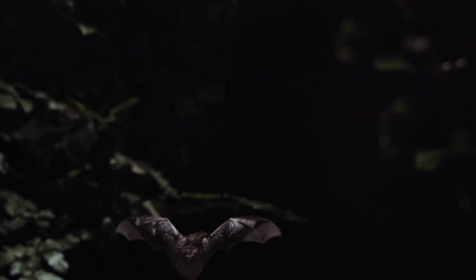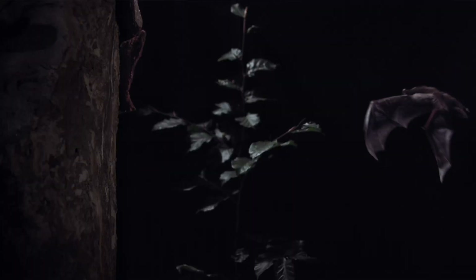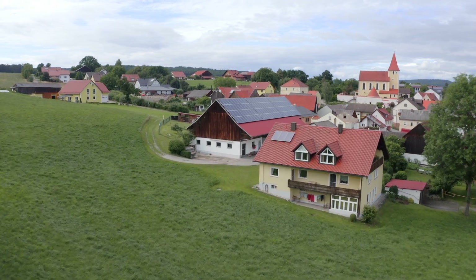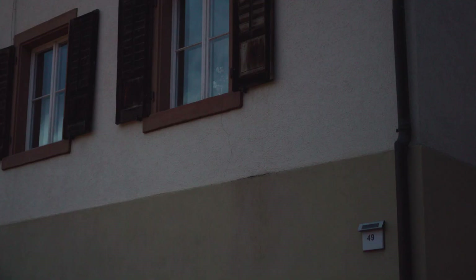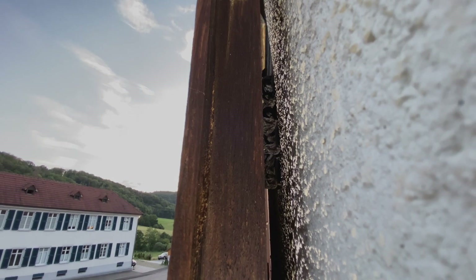They look for trees with cracks in the bark and practice flying to them so they can remember the location well. In some regions of Germany, Barbastel bats like to live in crevices in buildings, as long as they are in close proximity to forests. The bat droppings tell us who is living behind the shutters.